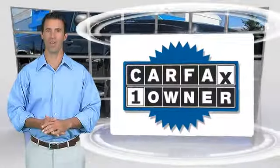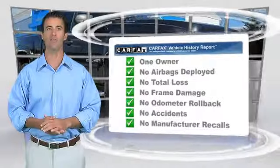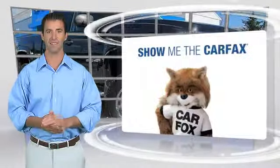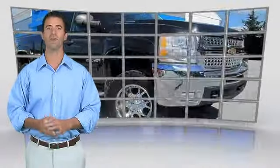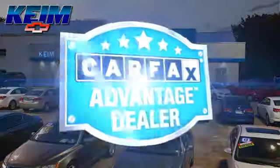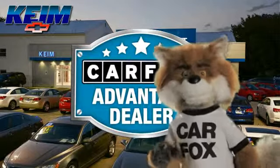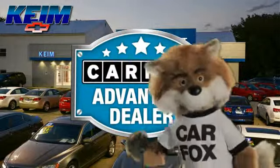This is a one-owner vehicle with the Carfax vehicle history report. Be sure to find a complimentary copy of this report online or contact the dealership. This vehicle qualifies with a Carfax buy-back guarantee. Just say show me the Carfax at Keim Chevrolet, a Carfax Advantage dealer.